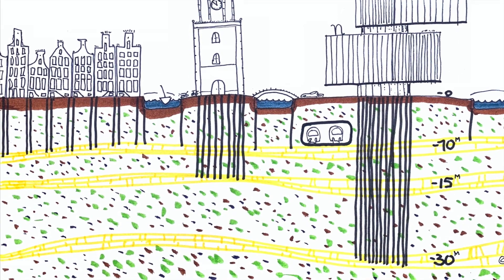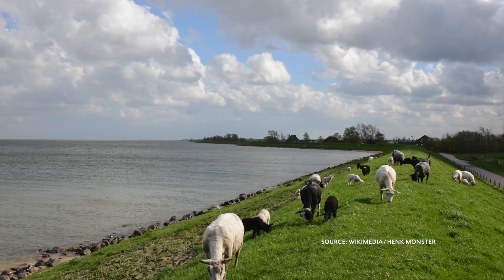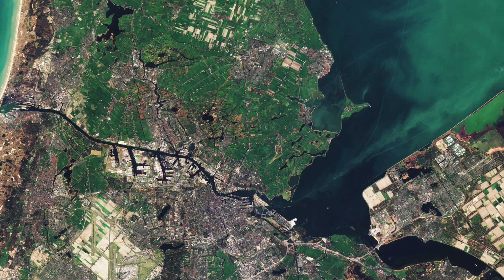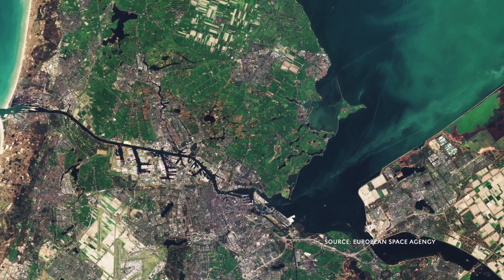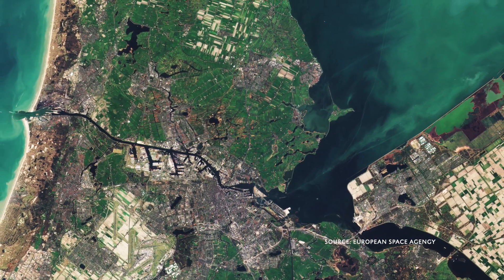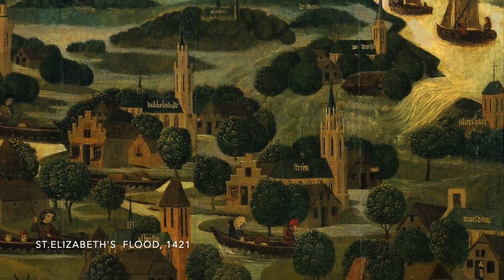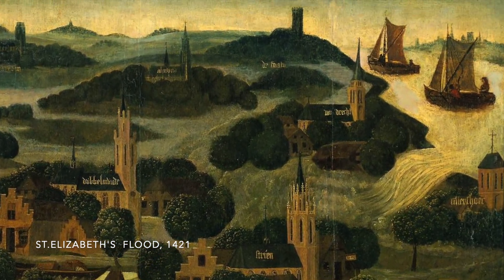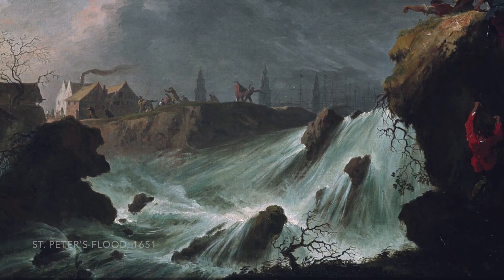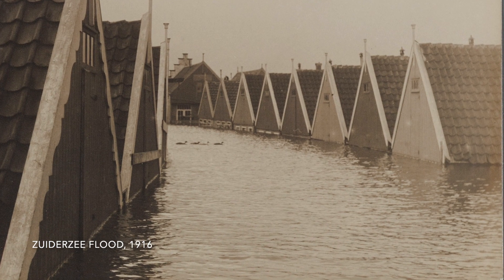Parts of the city are several meters below sea level. Currently, this does not pose a direct threat, because the Netherlands are considered safe from flooding. Amsterdam is protected from the sea by an intricate system of dike rings and locks. In the past, however, there were several storm surges: the St. Elizabeth flood from 1421, St. Peter's flood from 1651, the Zuiderzee flood from 1916, and the last and worst one, the North Sea flood from 1953.